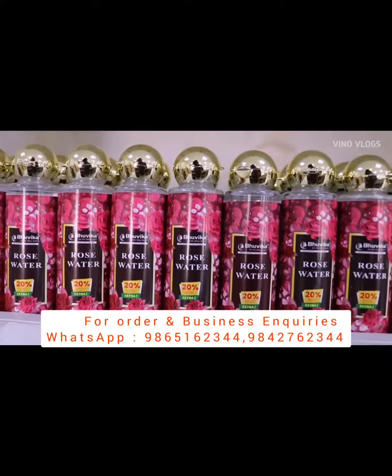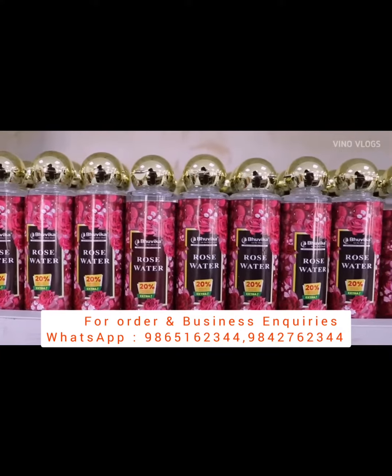Rose water is multiple use, and it is very organic.